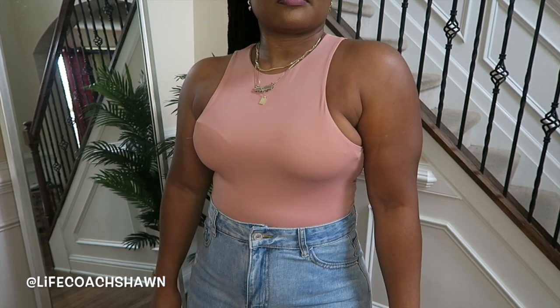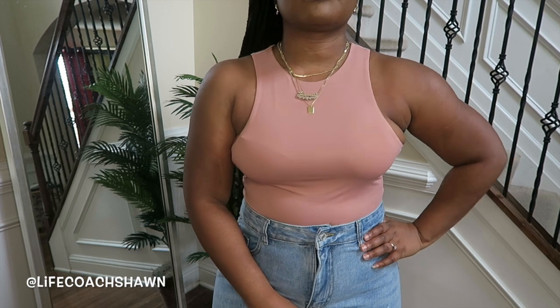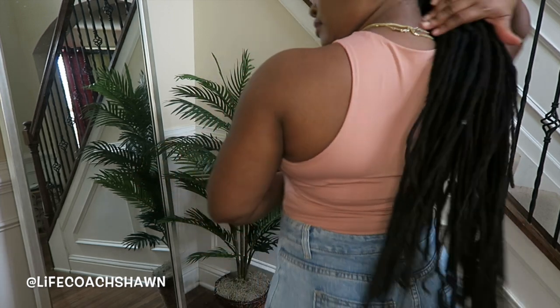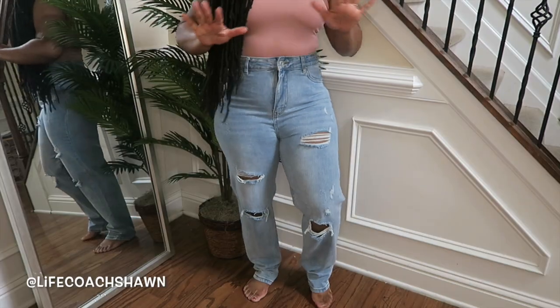You need this bodysuit in every color. Great quality — it snaps at the bottom and the cut is just so cute. You can wear this tucked into a pencil skirt, high-waisted jeans, or shorts. I have it in olive green, black, dark beige, and now this beautiful millennial pink color. Gorgeous little bodysuit, super flattering.